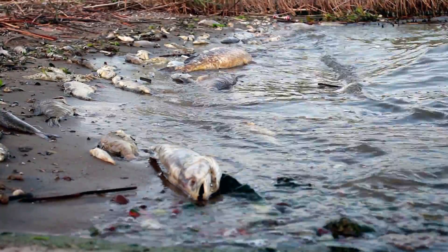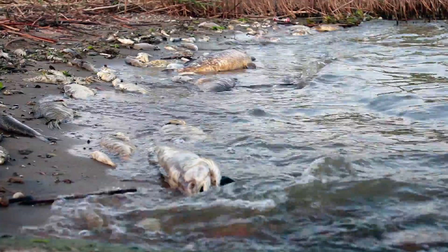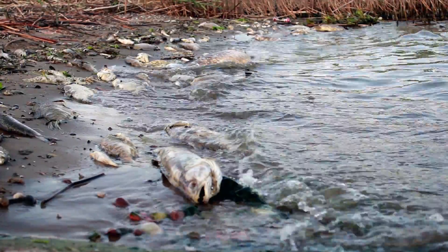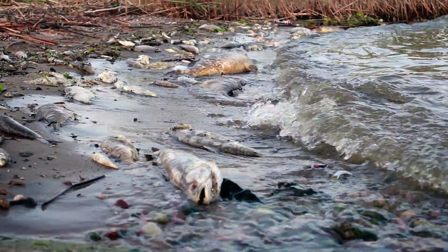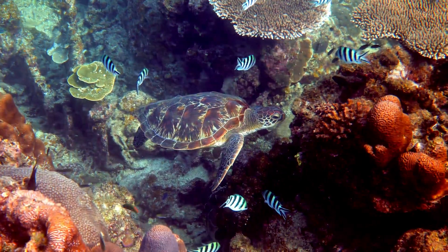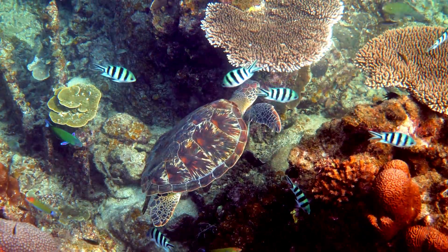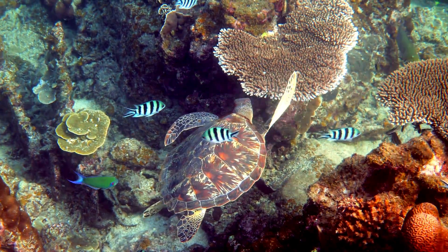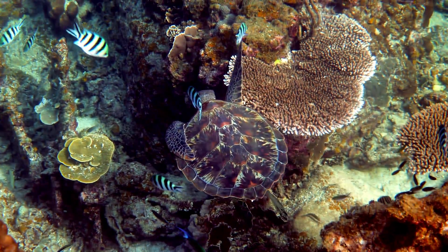The plastic soup has devastating consequences for marine life. Animals such as seabirds, sea turtles, fish, and mammals can mistake plastic for food and ingest it, leading to choking, injury, and even death. In addition, microplastics can accumulate in the tissues of marine animals, eventually entering the food chain, including the human food supply.